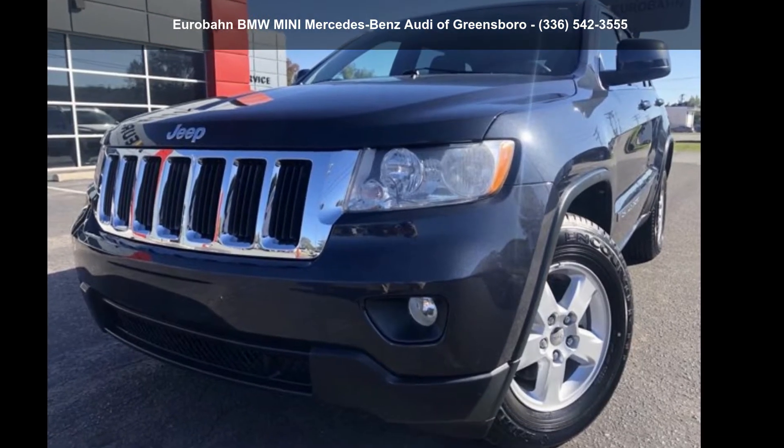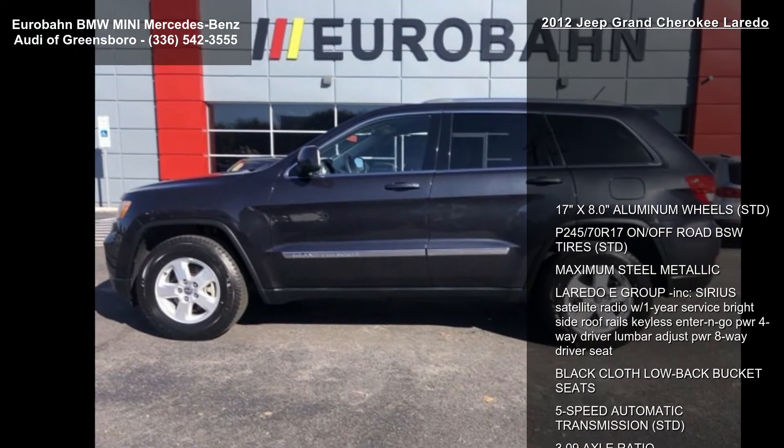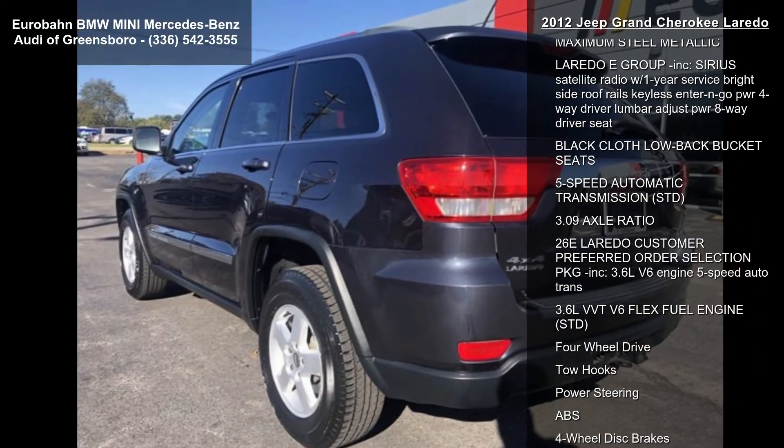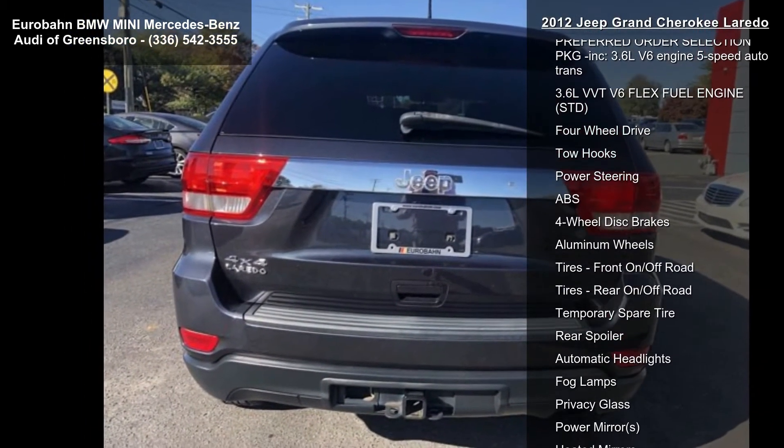Step into the Jeep 2012 Grand Cherokee Laredo. If you are looking for a first-rate auto, this one could be yours today. This vehicle comes with a reliable 6-cylinder engine connected to a smooth shifting automatic transmission.